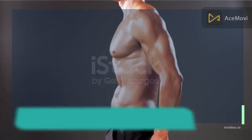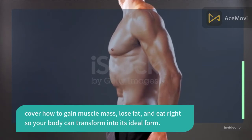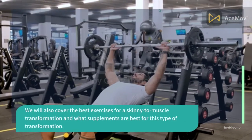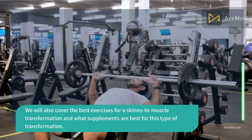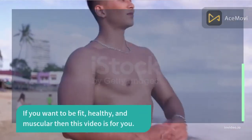We will cover how to gain muscle mass, lose fat, and eat right so your body can transform into its ideal form. We will also cover the best exercises for a skinny to muscle transformation and what supplements are best for this type of transformation. If you want to be fit, healthy, and muscular, then this video is for you.